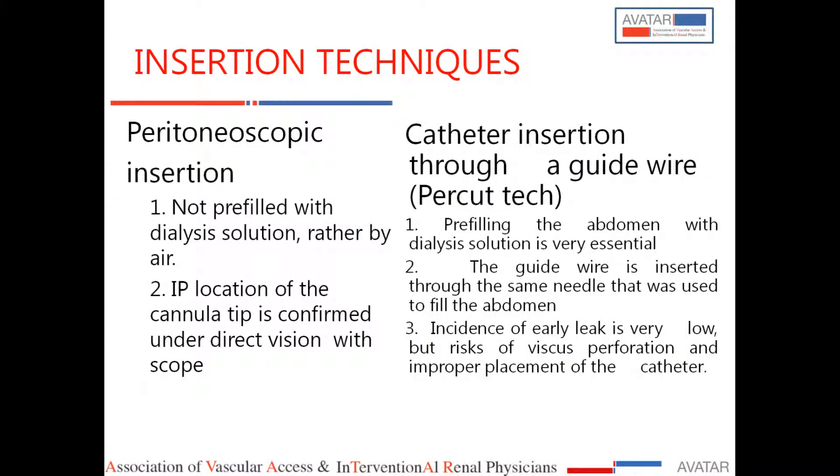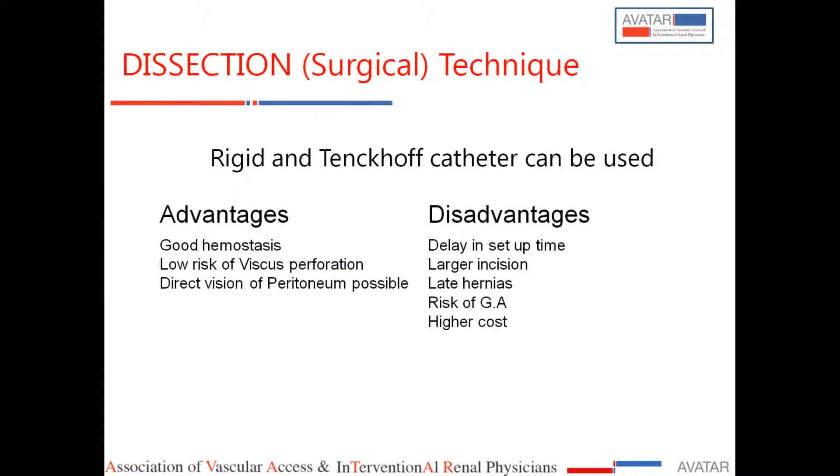I will not go into peritoneoscopic insertion in detail. We have the VITAC peritoneoscope with the ASH device, which can be used by nephrologists, but it does not give the same results as the classical laparoscopic technique. With classical laparoscopy used by surgeons, you are placing the catheter in real time — you can anchor the catheter, see where it is, inspect the abdomen first, decide the entry point, and then place the catheter.